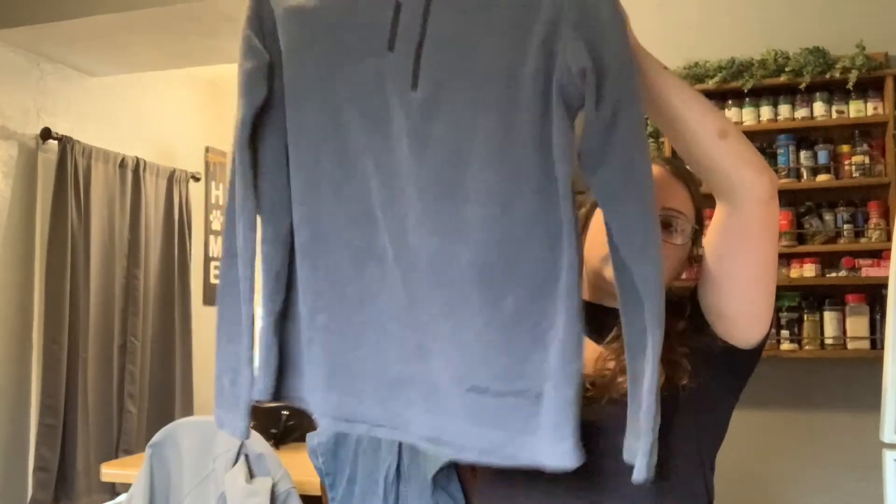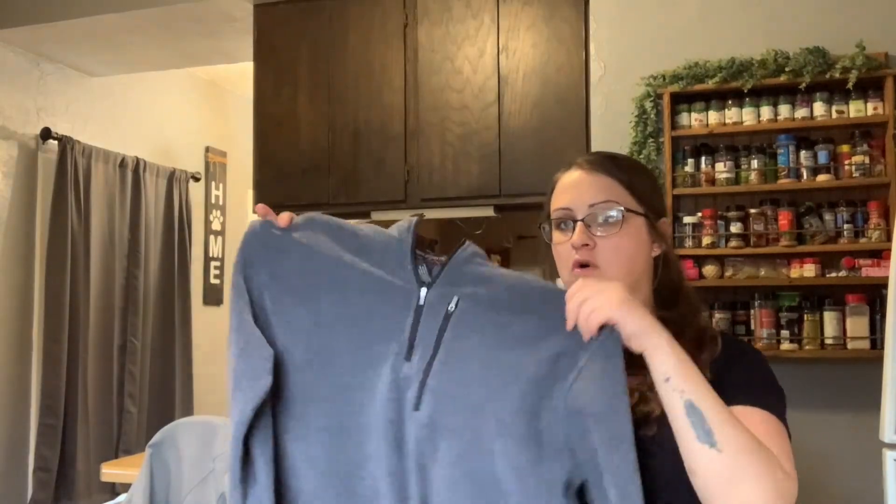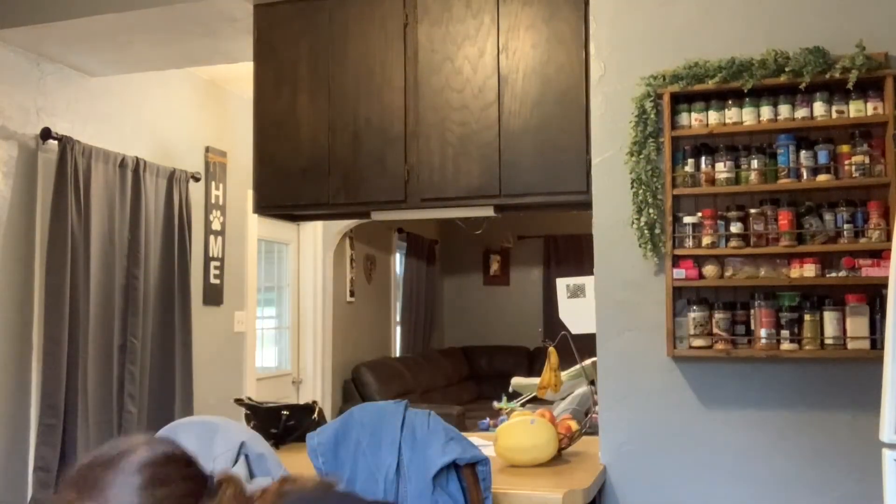Then I got this Free Country fleece sweater. These are nice to have — with spring coming up, people don't want to wear their big winter coat, so things like this are really nice to have.